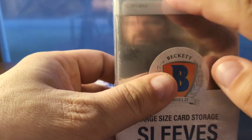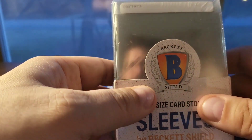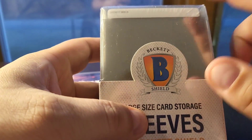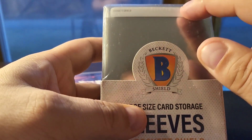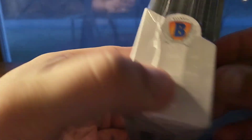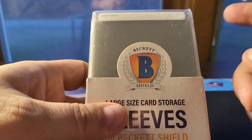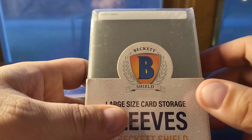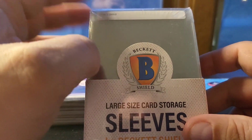I really like the matte space on the top where you can write in what the card is — the year, the player, serial number, parallel, type of insert, whatever. And if you send the card to grading, you can put the submission number there. I was buying these from the other local card shop and paying $6.50 for these, and I paid four dollars for these at this new store — pretty significant savings.